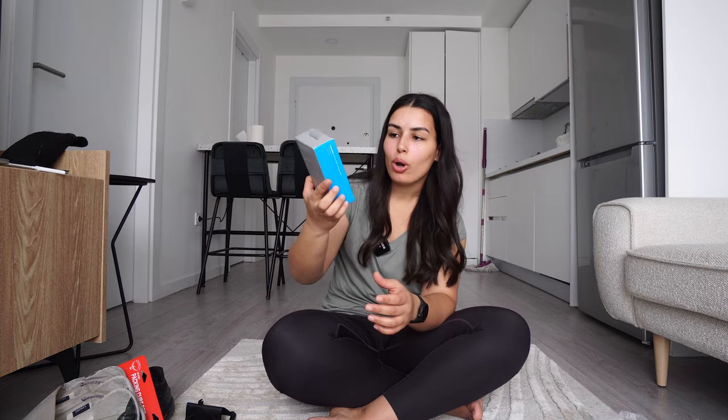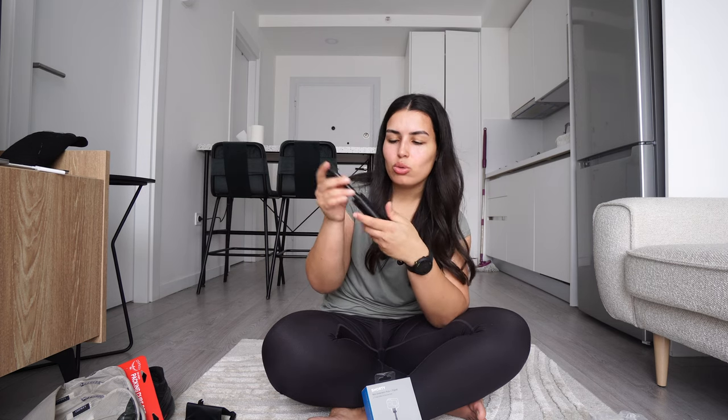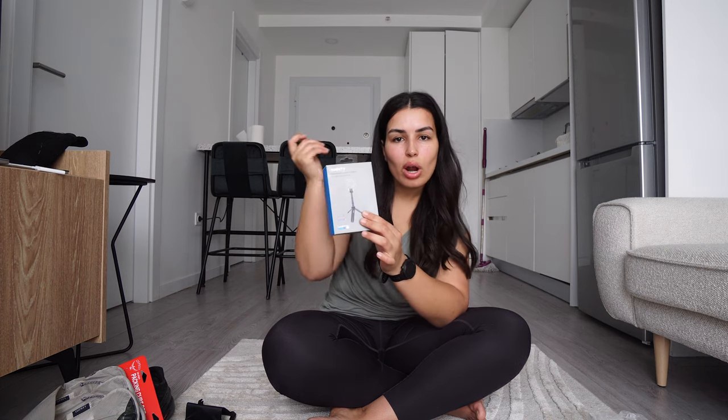I also ordered a mini extension pole for my GoPro, and this is what it looks like. This is basically a replacement — even before I left San Francisco this one was broken. I knew it was broken but I told myself I'd make it work, and then it just got to a point where it wasn't working anymore.